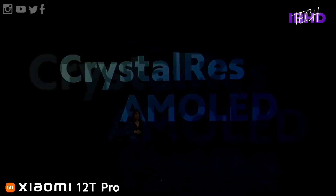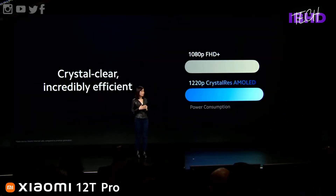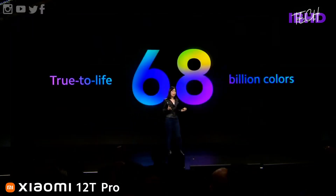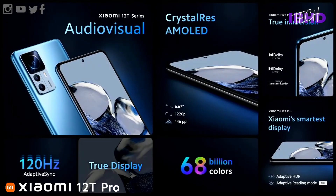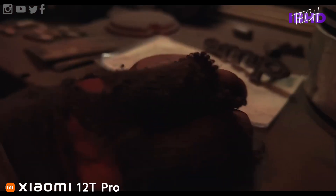This is an AMOLED display with an adaptive refresh rate that switches automatically between 30Hz, 60Hz, 90Hz, and 120Hz — promising from a battery-saving point of view. It also benefits from a 480Hz touch sampling rate, making it super responsive and ideal for gamers. The display caps at 900 nits in high brightness mode with Dolby Vision and HDR10+ support, plus an in-display fingerprint scanner.